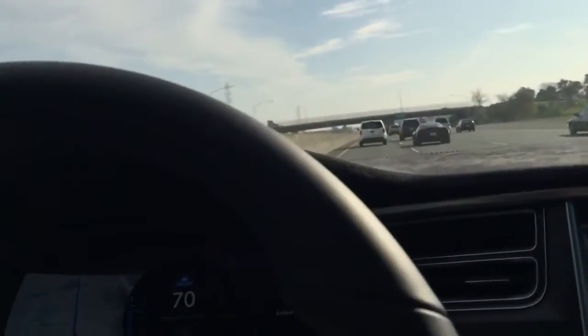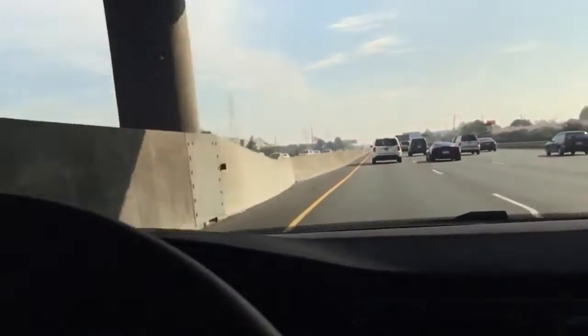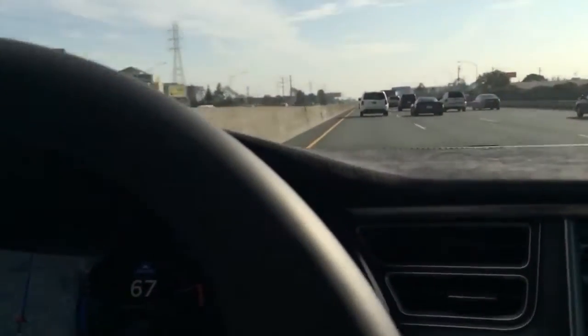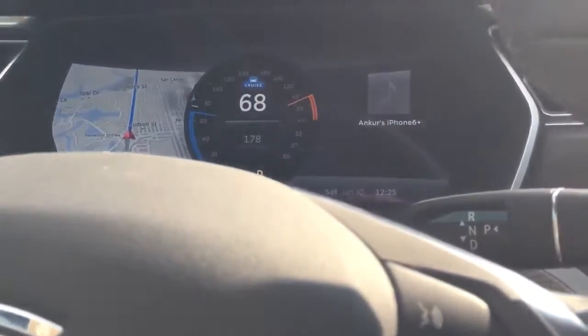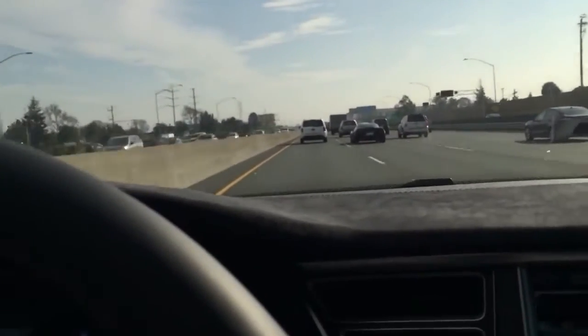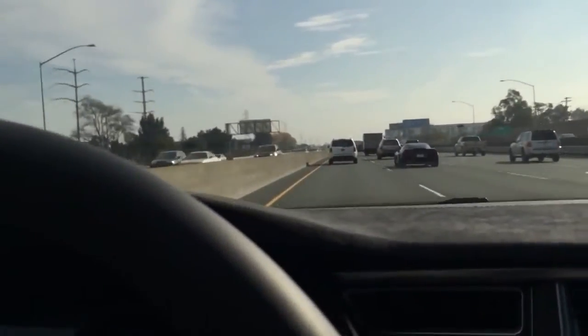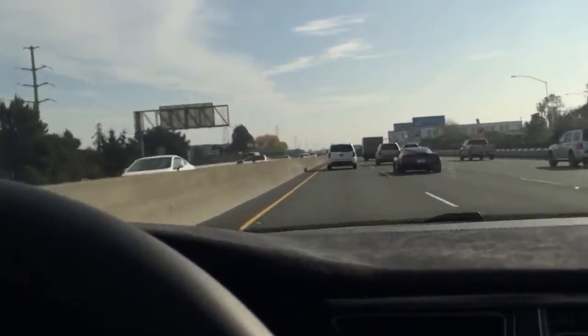There's a lot of traffic around me and we're cruising down 101. What's happening is that the car is automatically adjusting its speed depending on the car in front of me. It just came up to 68 miles per hour because the car in front of me accelerated, and now it's tracking that car. I have it set to about three car lengths right now.